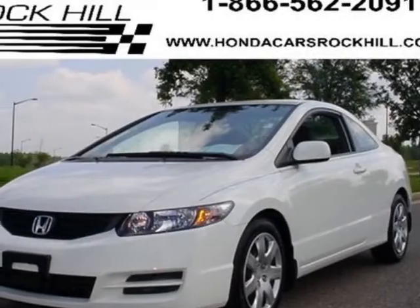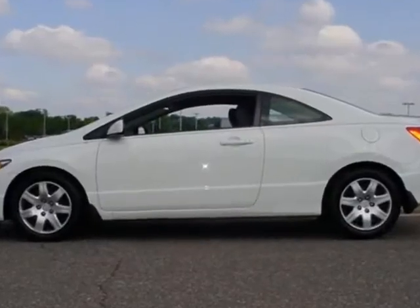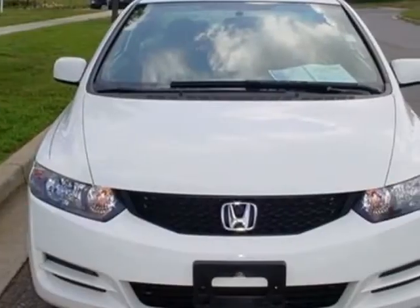Look at this certified pre-owned 2010 Honda Civic. This Civic has just under 28,000 miles. For your protection, a service contract is available.